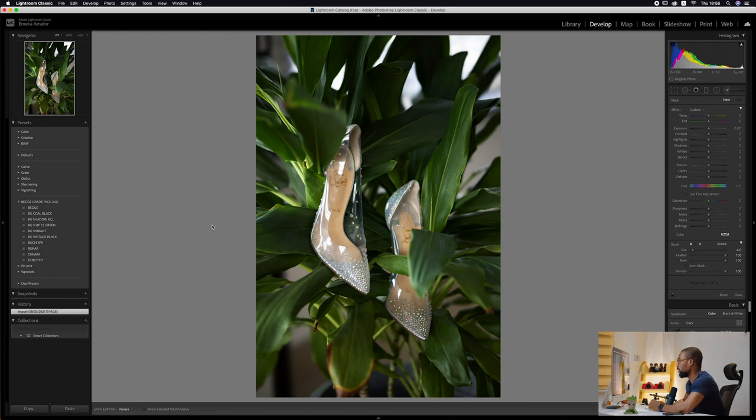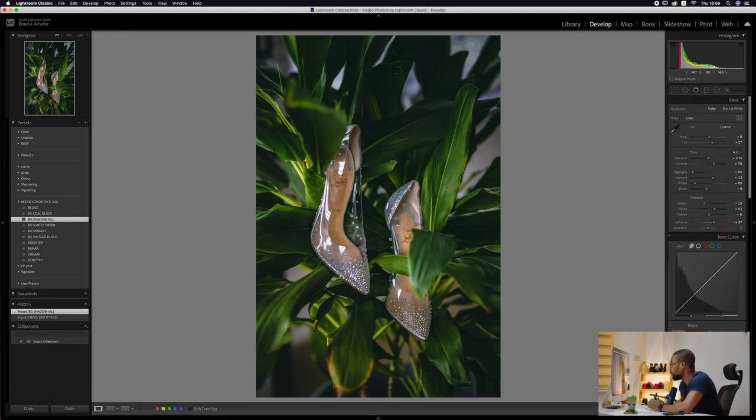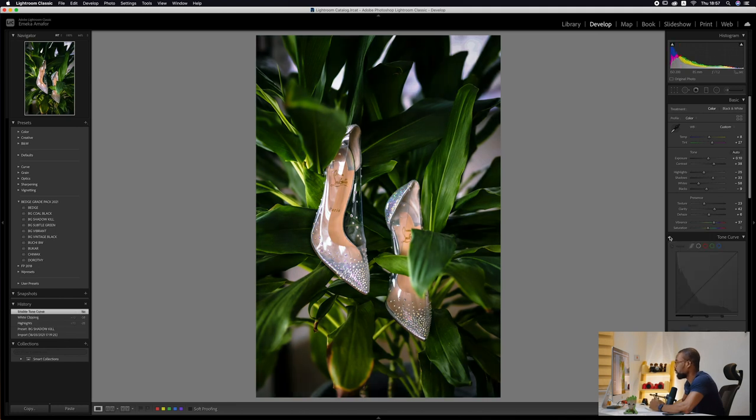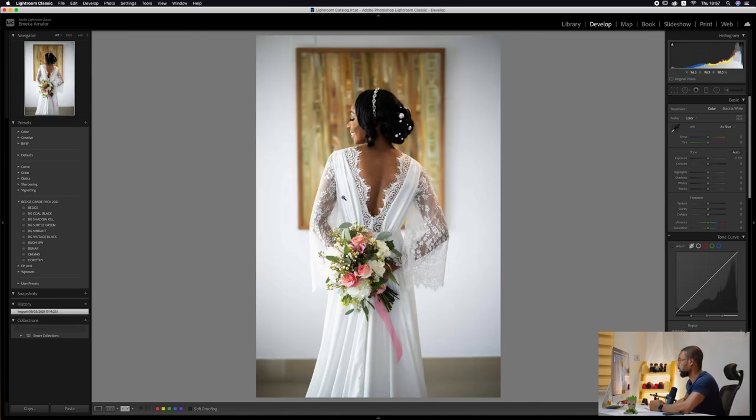For detail shots like shoes and rings, I usually use BG Shadow Kill to pop out the greens. I actually like how this looks — you could export it just like this, or increase the highlights and whites. You can also toggle the tone curve on and off to see how much it changes the preset. The point is: play around with it. One preset might not work for a particular picture but look amazing on another.